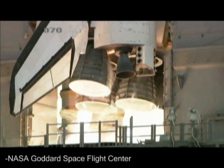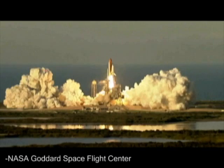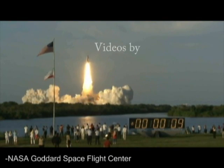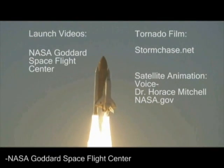And liftoff of space shuttle Atlantis to assemble the framework for the science laboratories of tomorrow. Houston now control. Roger.